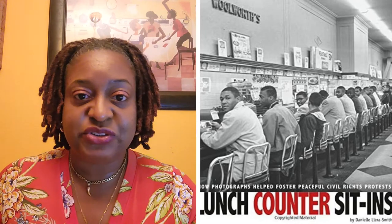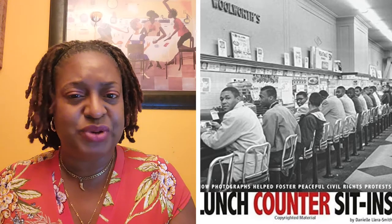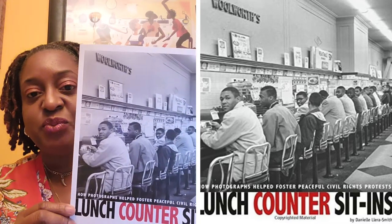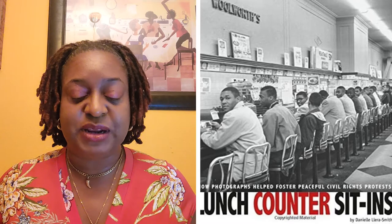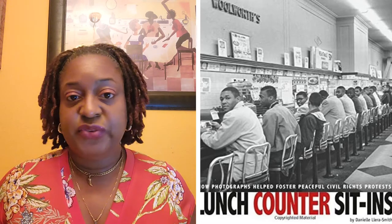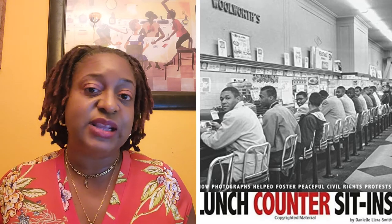These are some images that right now people don't want you to see. They do not want you to see these images because, well, that part of history should be erased — but it should never be erased. This is the type of stuff that we need to be showing our children. Like I say, a lot of times there are certain things that they want banned from the classrooms, but if you're able to get your hands on this copy, feel free to do so because this is how you teach children in the absence of it being taught in the classroom.